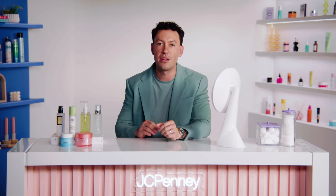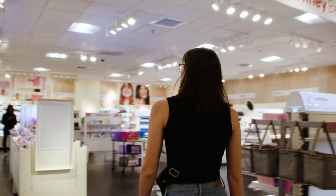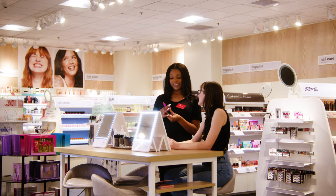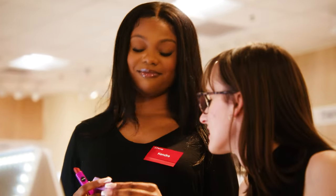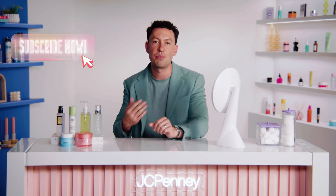Thank you so much for watching. I hope you found it helpful and informative. Snail mucin is such an amazing addition to so many other products in our skincare routines, so I hope you'll try it out this winter. If you still have questions or want to talk to somebody about the best options for your unique skin type, come into any JCPenney and our beauty experts will help you find the right solution for your skin and lifestyle. Don't forget to subscribe to stay up to date on all things makeup and skincare at JCPenney, and ring the bell so you can get a notification when new skincare tips drop.